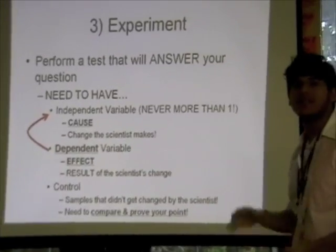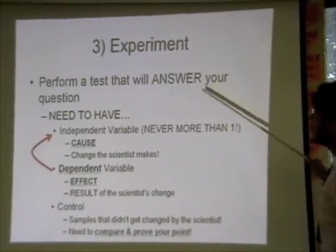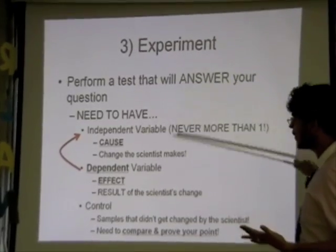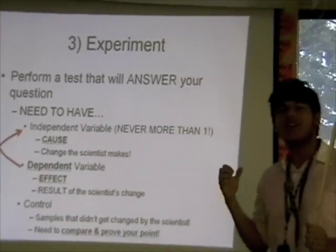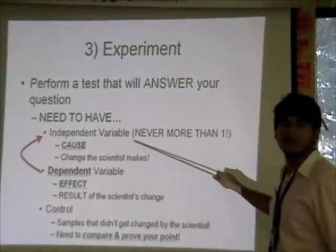Now I've got my guess and I want to test it out — I want to see if my hypothesis is right or wrong. I'm going to answer my question by doing this experiment, and in order to experiment you've got to have three main things.